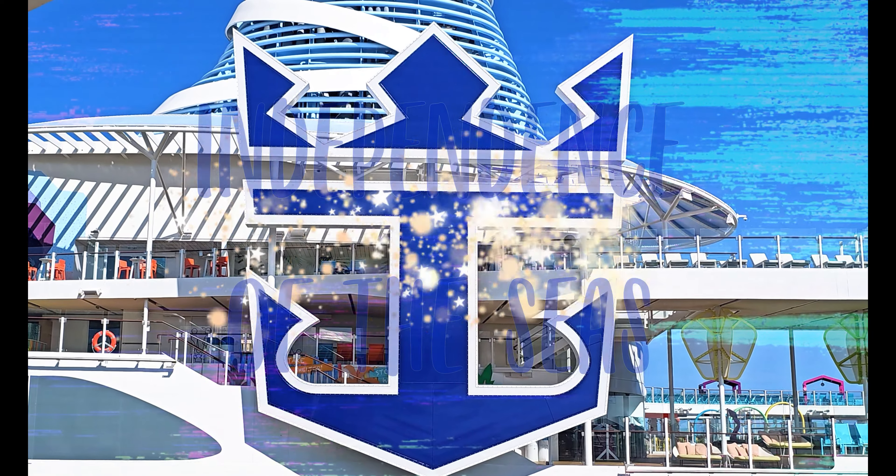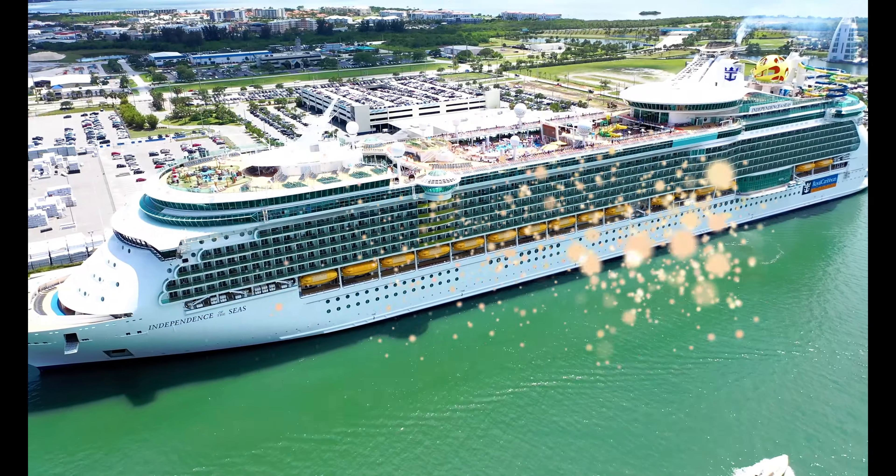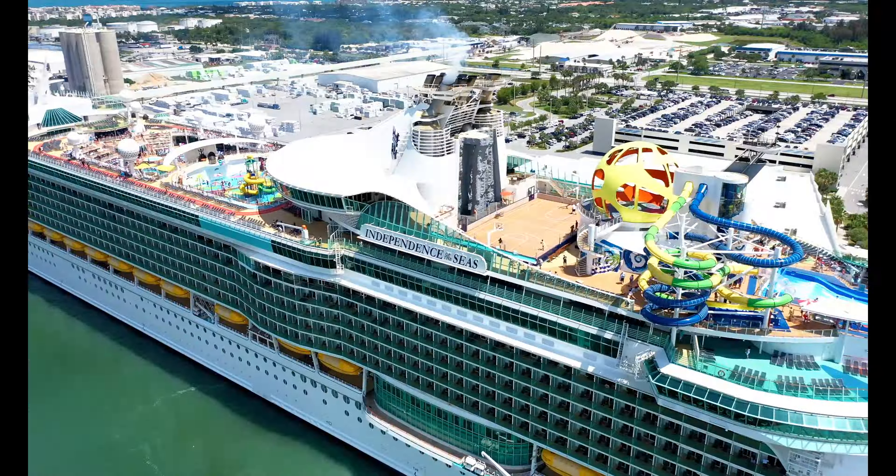Today we look at Royal Caribbean's Independence of the Seas. This family-friendly cruise was the wildest cruise I've been on — stay tuned.